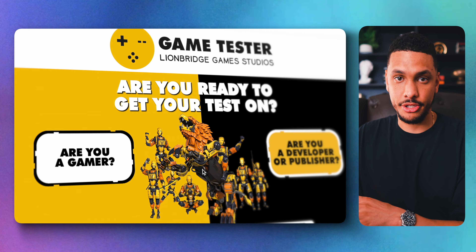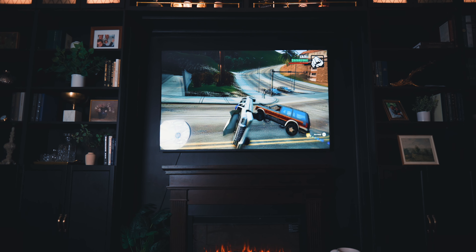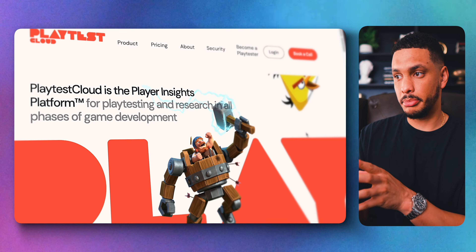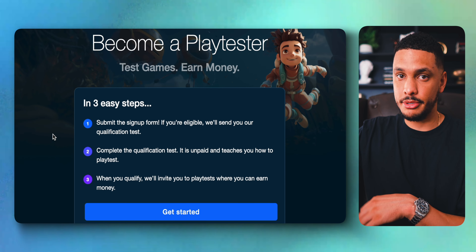Another way to make money for playing games is with a website called GameTester.gg. With this website, you can make money by testing games and giving feedback. Another website like this is PlaytestCloud, where you can click on 'become a play tester' and sign up to test games and earn money.